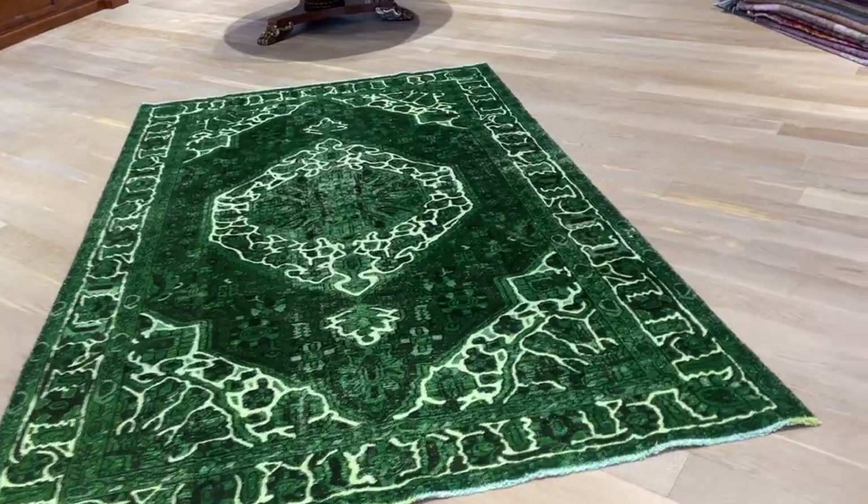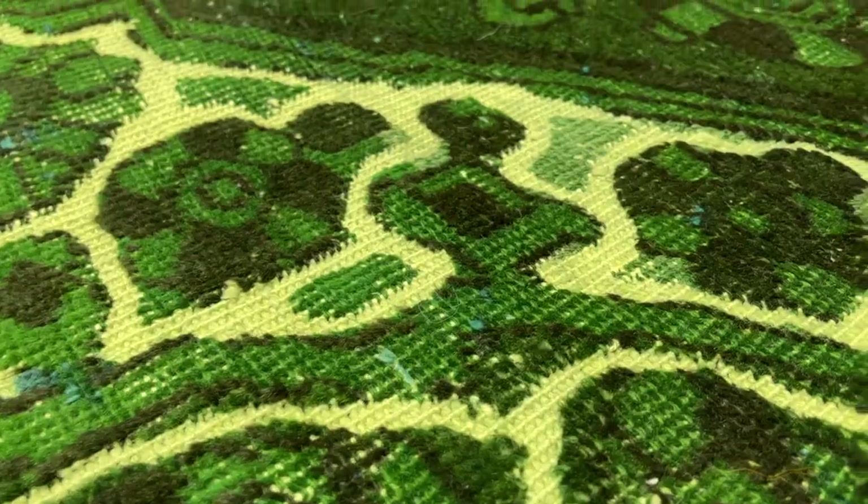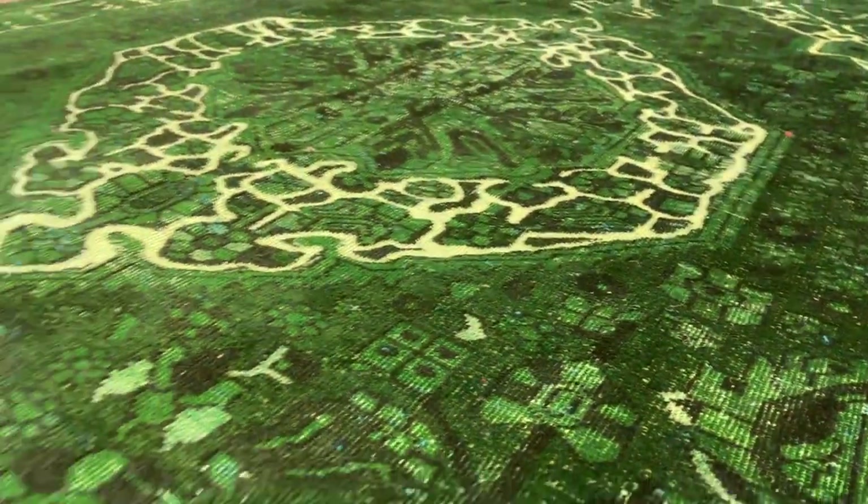This is a new style in our collection. If you look carefully, you can see all that design is hand carved — beautiful darker areas of green and the medallion.